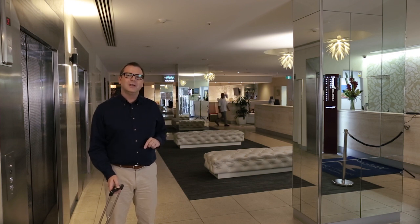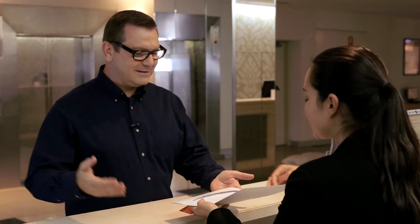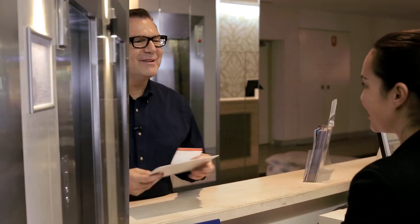Check-in is from two o'clock. If you're one of our Le Club loyalty members, you can get priority check-in at the dedicated Le Club desk. I'll tell you more about the great advantages of being a Le Club member at the end of this video. I'm all checked in, and because I'm a Le Club member, I also received free internet access and a complimentary drink voucher. Membership does have its benefits.